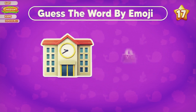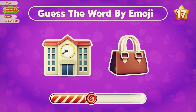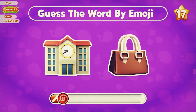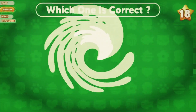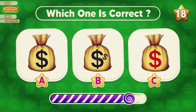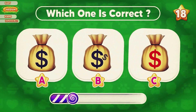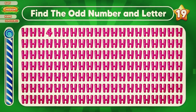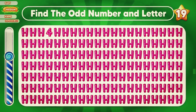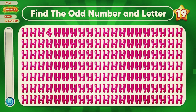Can you guess a word by emoji? Can you find the odd number? Which money note is real? The real one is A. What is the odd number? The odd number four is located in the first row.